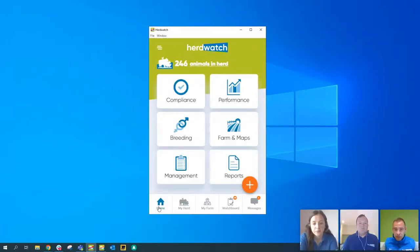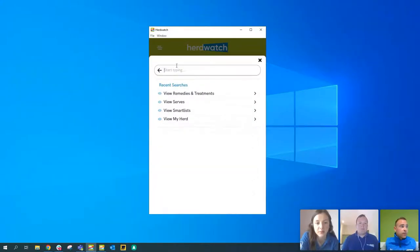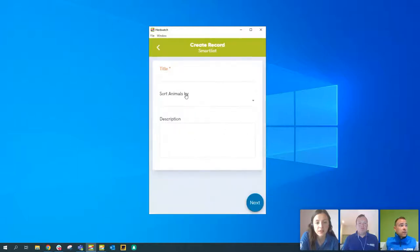Now for custom smart lists. Go to the plus sign and search for 'smart list'. This function is similar to existing smart lists but allows the farmer to specifically set their own criteria for exactly which animals fall into the list. It's truly smart — it will automatically update based on the criteria you set. If animals fall in or out of that criteria, it will update and remove them automatically.